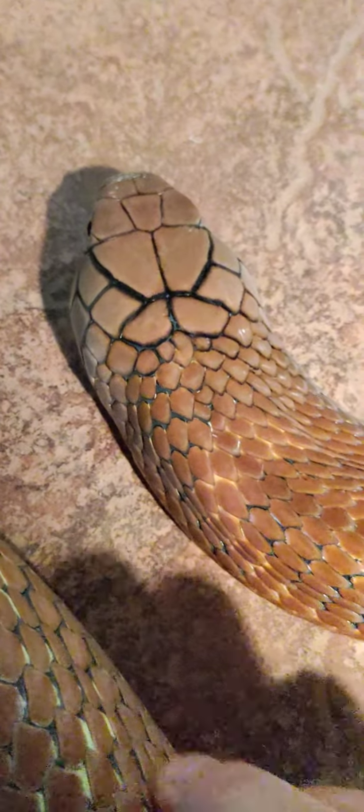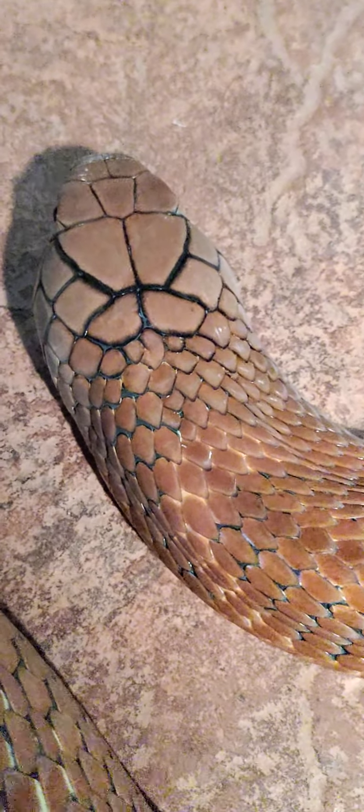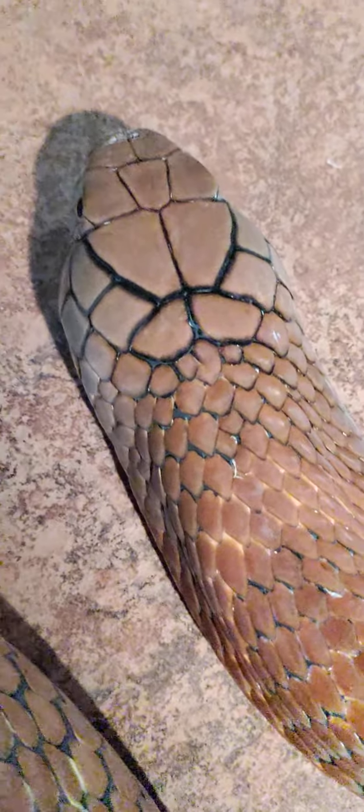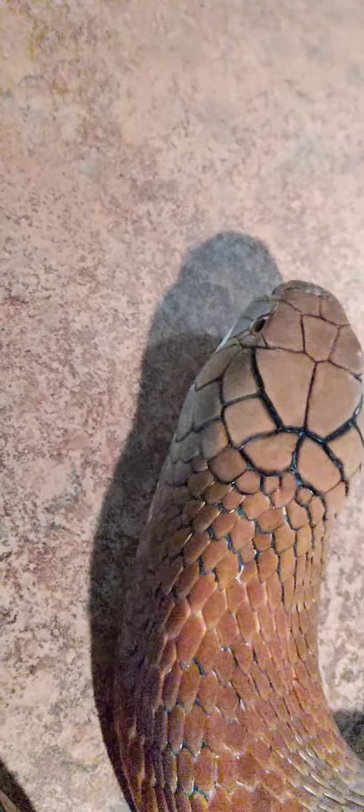Look at that beautiful head. His head scales — outside of his color, his head scales are probably the best part of King Cobras, in my opinion. His head scales are actually thicker than the rest of the scales on his body. Got a little smooch on the tip of his nose there, but it's a beautiful snake, man. Just absolutely incredible.